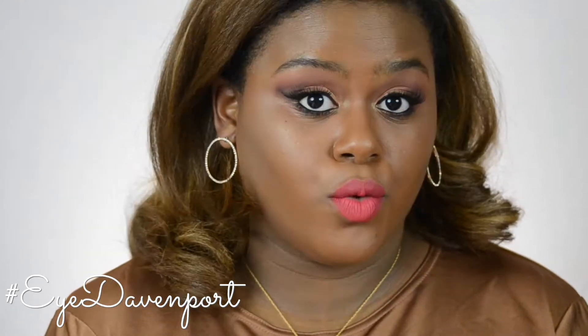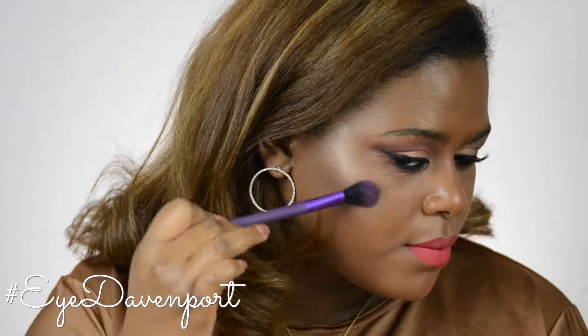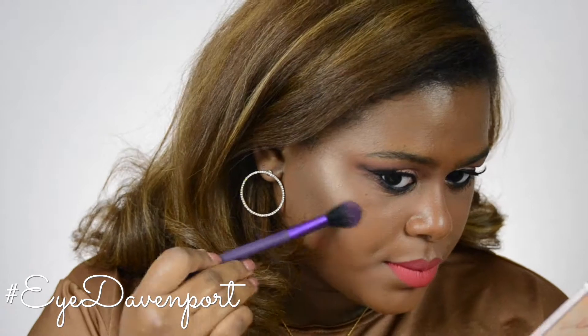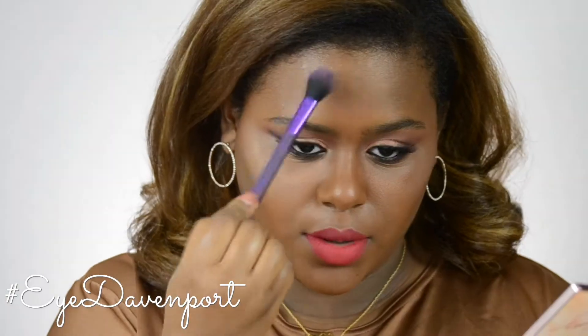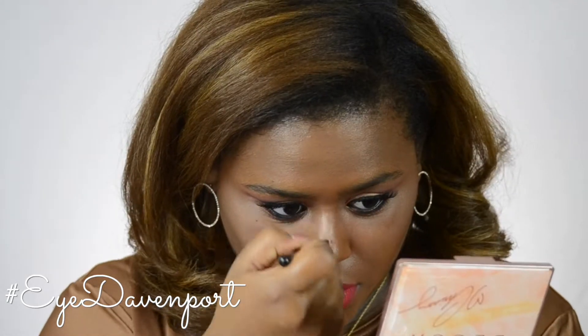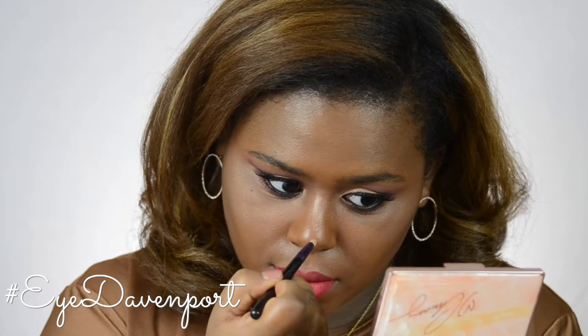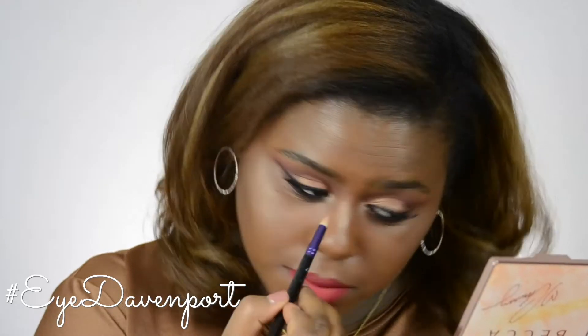Let's test it out on the face. I'm using the Rose Gold illuminator, and then I'm going to use Beach Nectar on my nose, and then tap it in the inner corners.